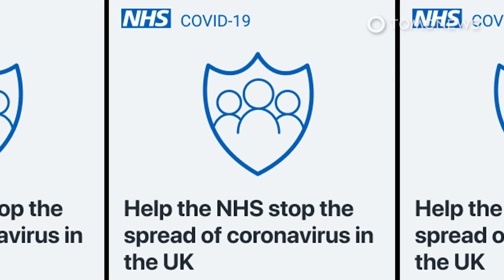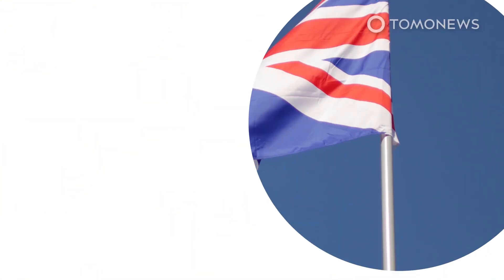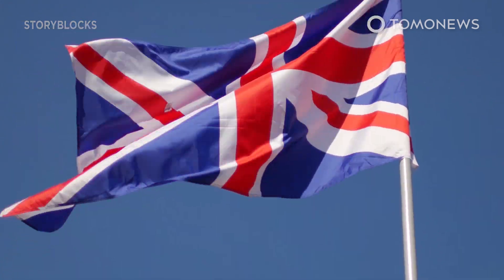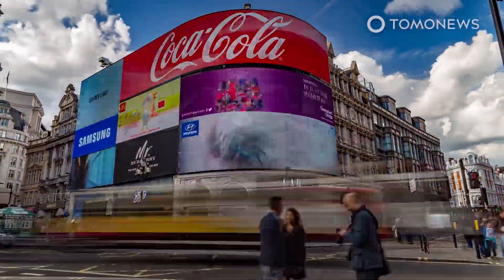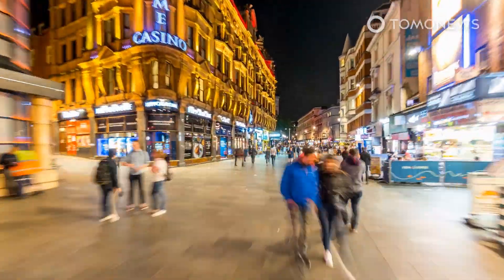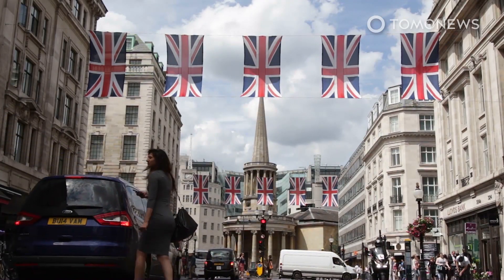Earlier, the United Kingdom tested a COVID-19 contact tracing app on the Isle of Wight. The app, developed by NHSX — the digital technology unit of the National Health Service — keeps a record of whom the user comes into contact with. It uploads this information to a central database to help public health experts study the behavior of the virus.